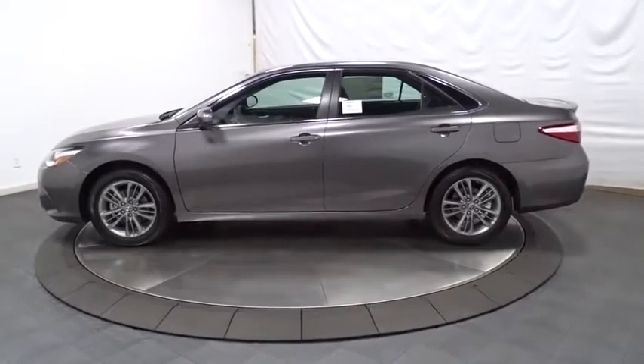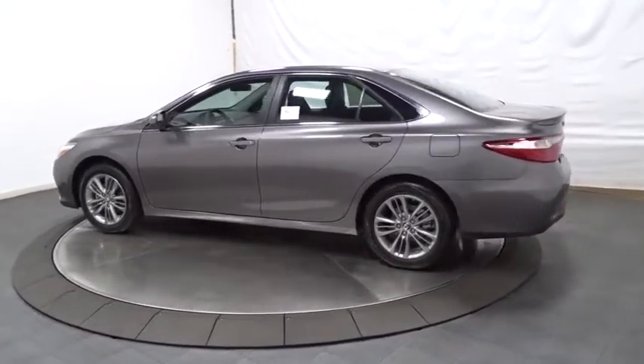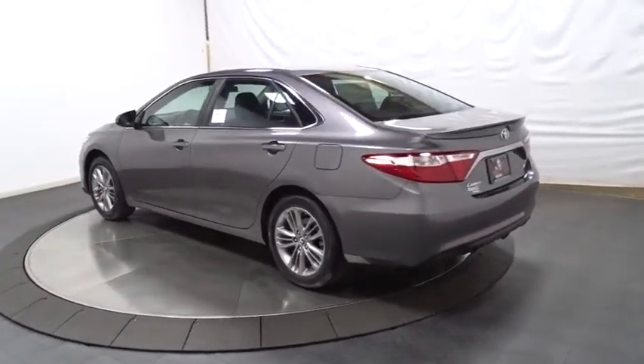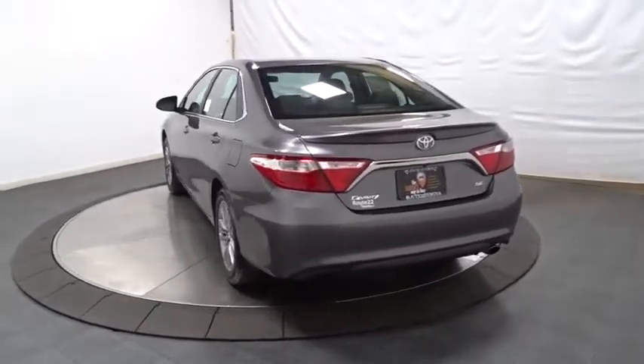Backup camera. Keyless entry. Front wheel drive. Clock. AM FM CD player with six speakers. Trip computer. MP3 capability. Electronic stability control. Day and night rear view mirror. Tachometer.